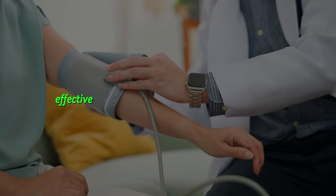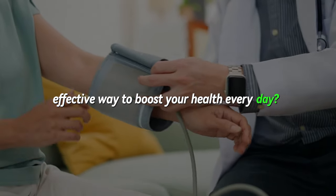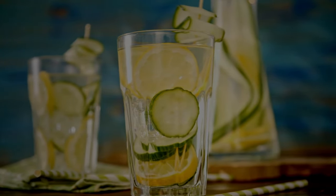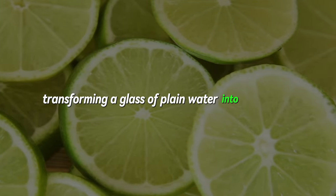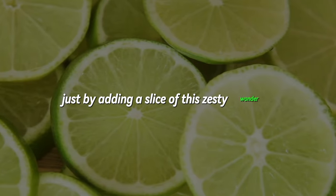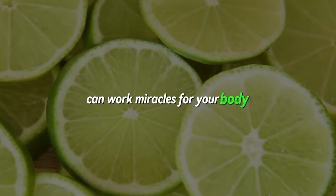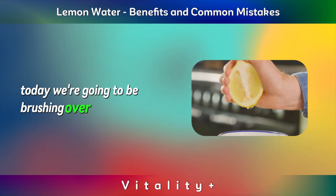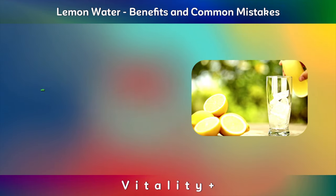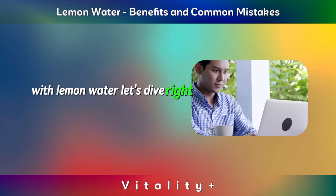Are you searching for a simple, effective way to boost your health every day? Look no further than your humble citrus friend, the lemon. Transforming a glass of plain water into a vitamin-packed mixture just by adding a slice of this zesty wonder can work miracles for your body. Today we're going to be brushing over some of the benefits of lemon water as well as talking about some of the common mistakes people make with lemon water. Let's dive right in.